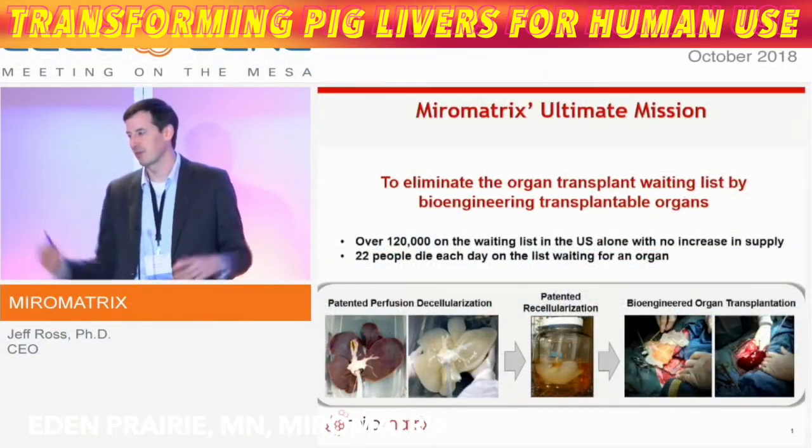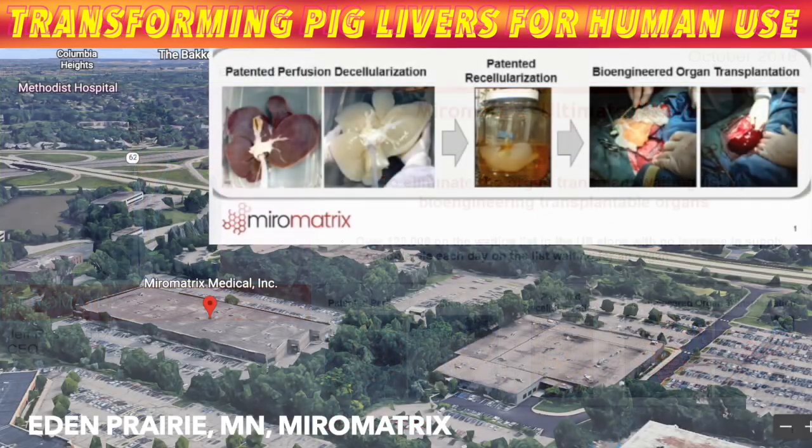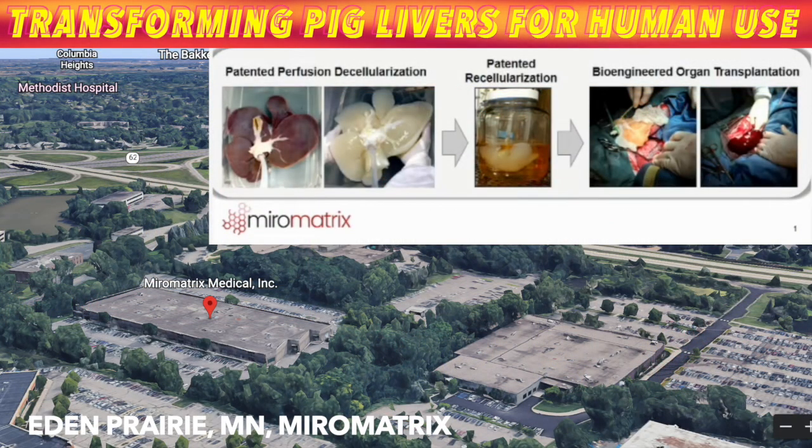Scientists are transforming pig livers to look and act like human ones, part of a quest to ease the nation's organ shortage. First, workers in the suburban Minneapolis lab dissolve pig cells that made the organ function, leaving ghostly scaffolds floating in large jars. To complete the metamorphosis, they infuse those shells with human cells from donated livers that went untransplanted.